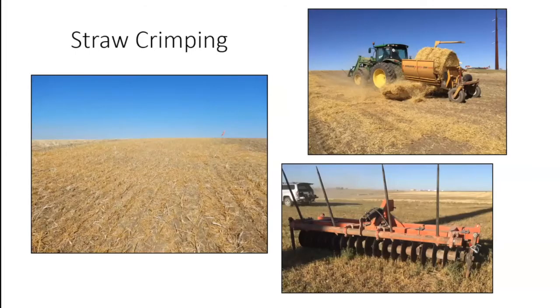Our next method was straw crimping. We blew a straw bale across the right-of-way and then crimped it into the soil surface, mimicking barley residue. That straw stands up on its end and provides a path for water to go down into the soil rather than being lost during heavy runoff events. The straw also acts as a carbon source for some of our right-of-ways, which is important for microbiological activity.